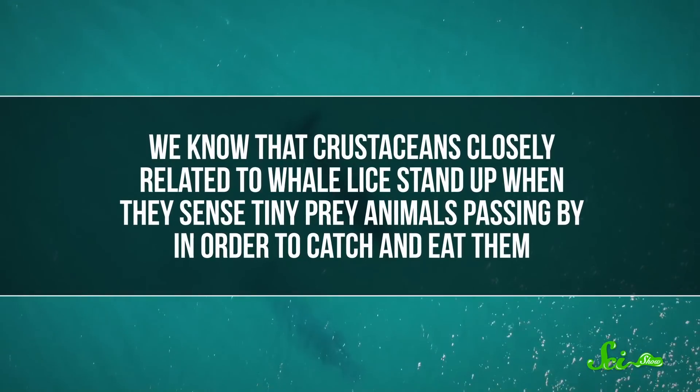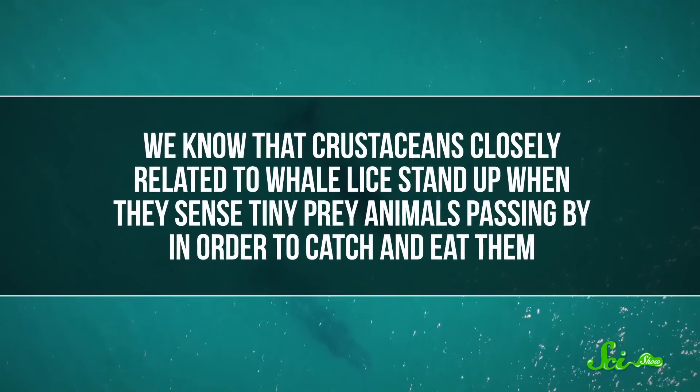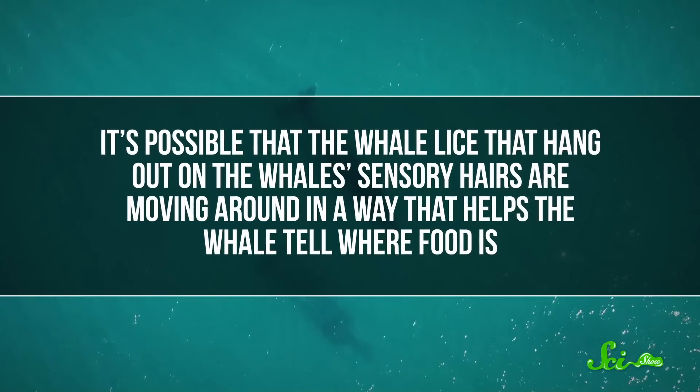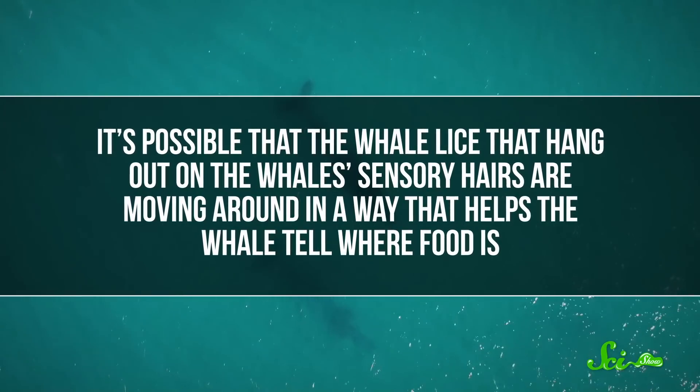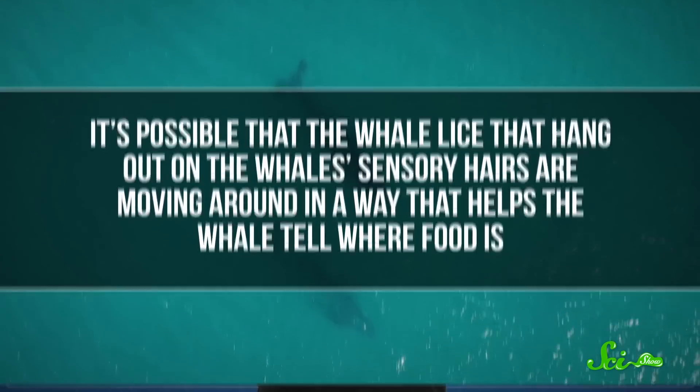It's been suggested that the lice might enhance that ability. We know that crustaceans closely related to whale lice stand up when they sense tiny prey animals passing by in order to catch and eat them. So it's possible that the whale lice that hang out on the whale's sensory hairs are moving around in a way that helps the whale tell where food is. Scientists aren't sure if that's the case, though.